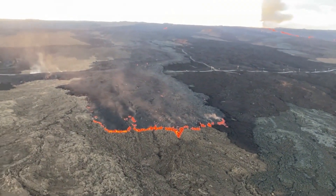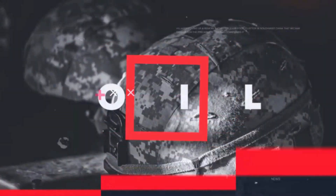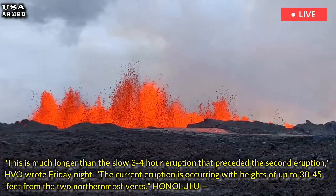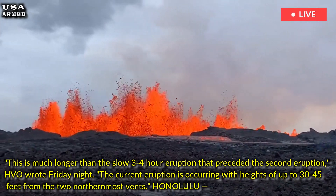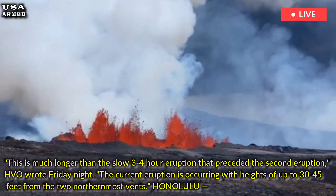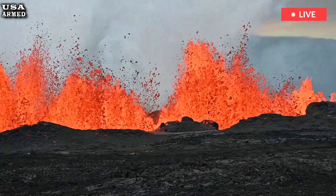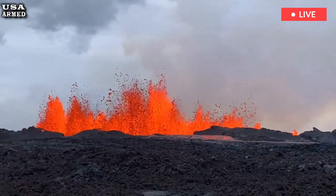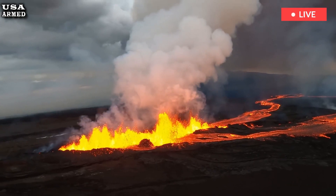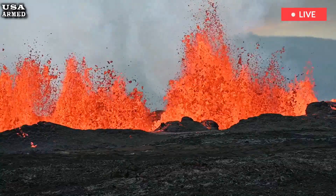Hawaii's Kilauea volcano is showing more vigorous eruptive activity. From Honolulu, the ongoing eruption at Hawaii's Kilauea volcano became more active Friday night. According to the U.S. Geological Survey's Hawaiian Volcano Observatory, the low-level lava flow that had been occurring since Thursday morning turned into a more vigorous flow Friday night. It's all part of the third episode of the current eruption that has been underway at Kilauea since Monday.